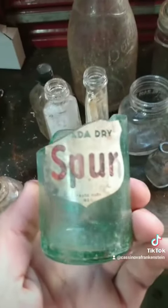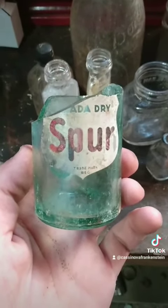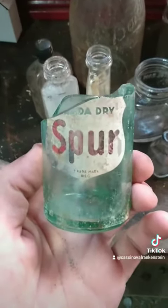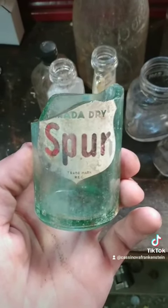Well, this is cool. I looked this up - Canada Dry Spur. Apparently Canada Dry, I don't think they still make it, but they used to make a cola and this is what it was called. So it's kind of like Coke or Pepsi, but Canada Dry. Neat, eh?